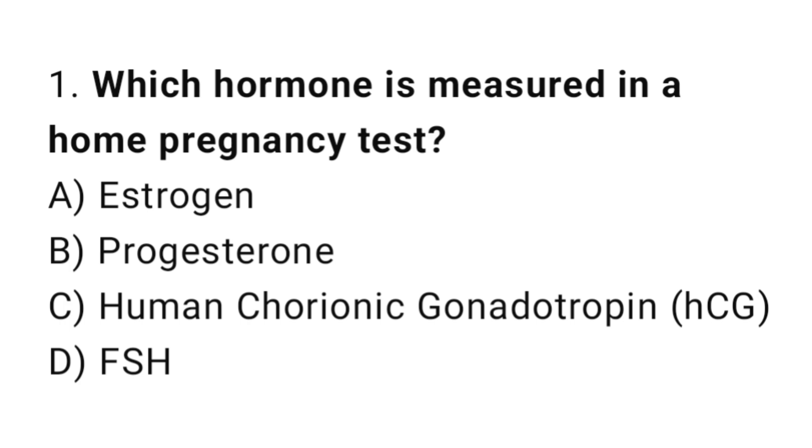Question number 1. Which hormone is measured in a home pregnancy test? The right answer is C: HCG.